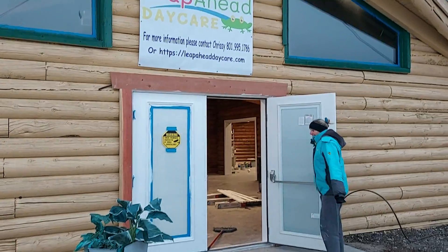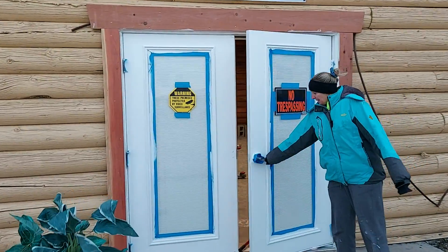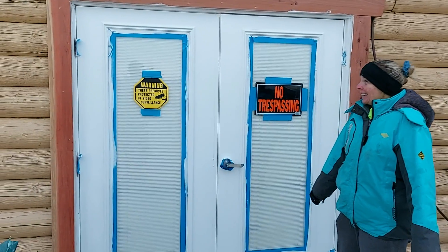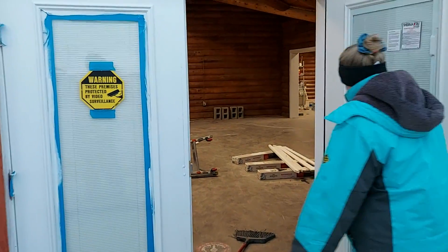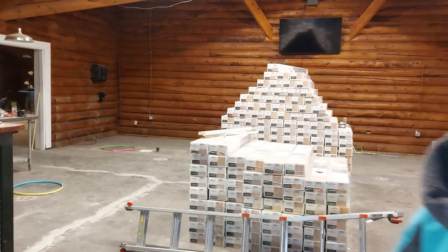We're heading in through the front door now. Some painting has been done — all of the outdoors have been painted. I was hoping to get to the trim, but it's so cold I think the paint would freeze. Let's go inside and see the update on what's taking place in here.